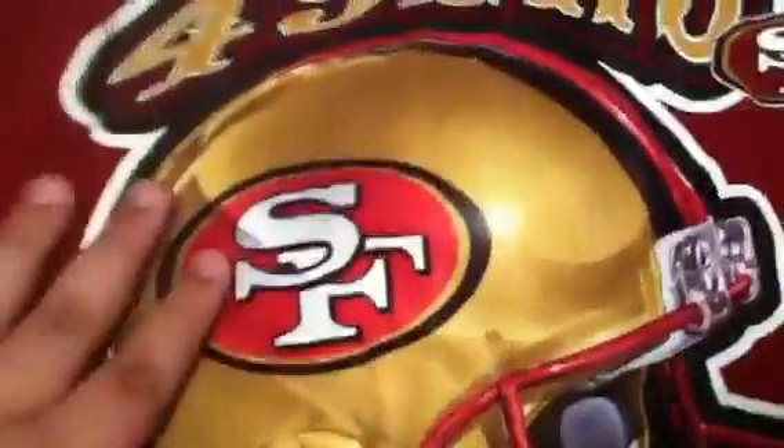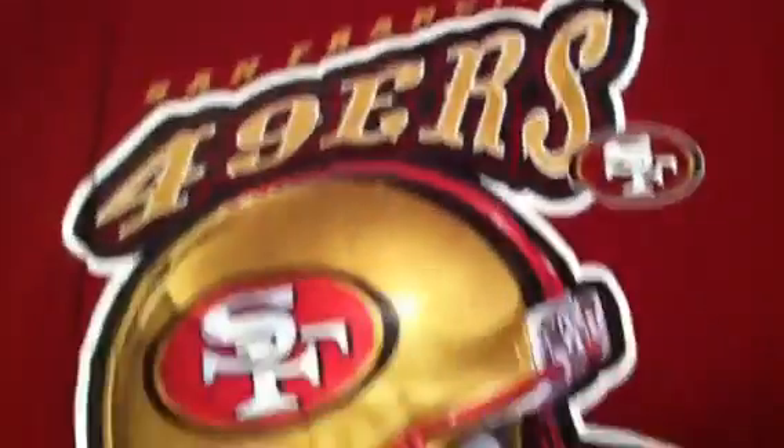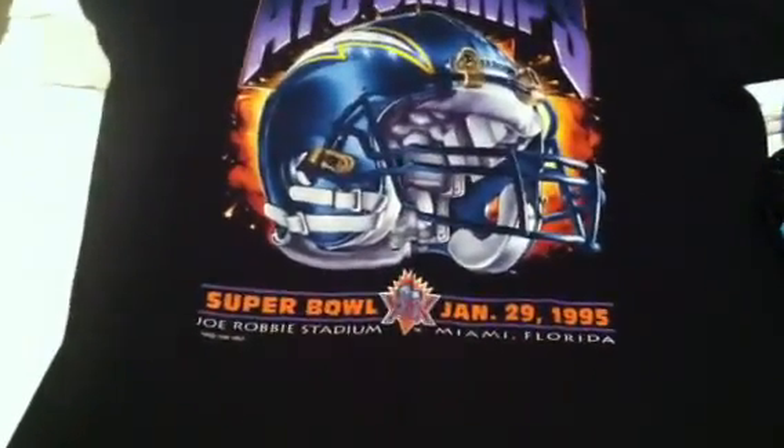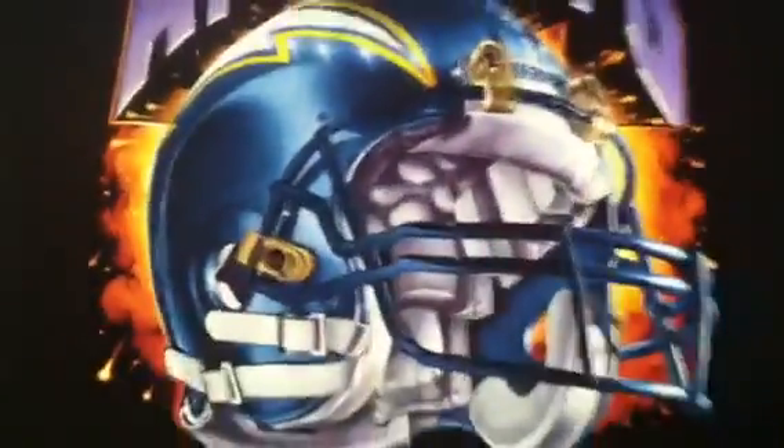This San Francisco 49ers with a big logo helmet — says NFC Western Division, San Francisco 49ers. No cracking, perfect. Pro Player, size large. AFC Champs Super Bowl 1995 — says 1995, Super Bowl 29, the Chargers, big logo helmet. Size XL.